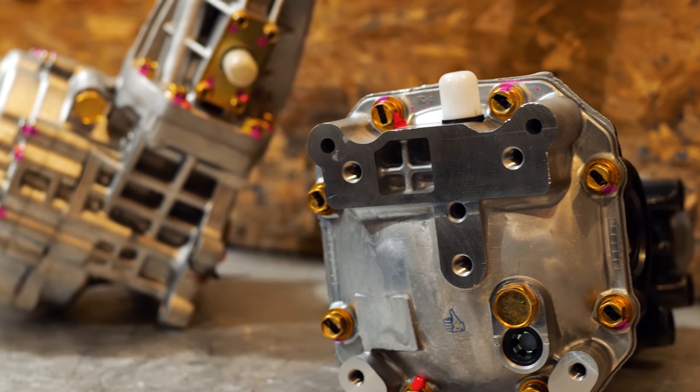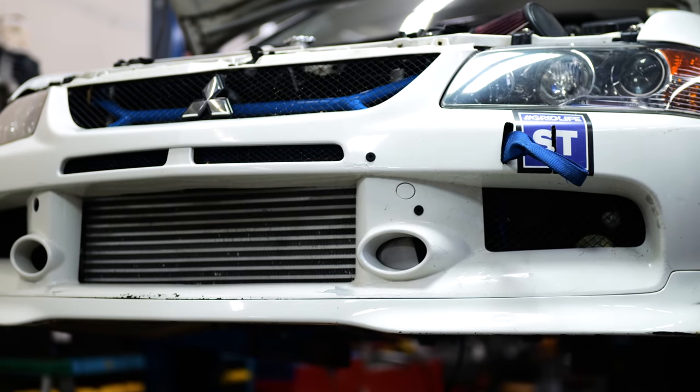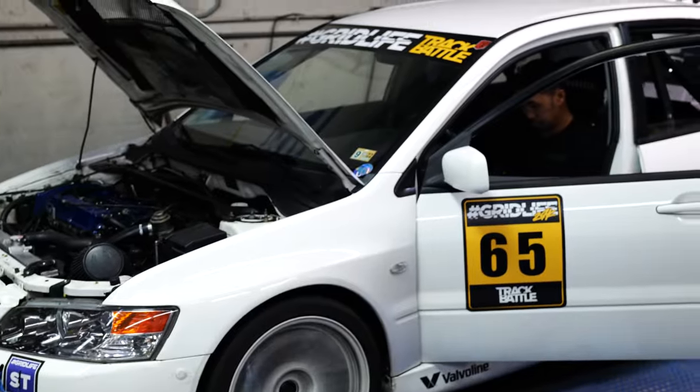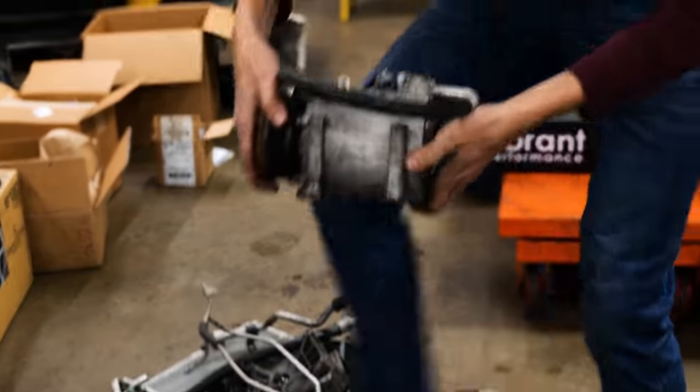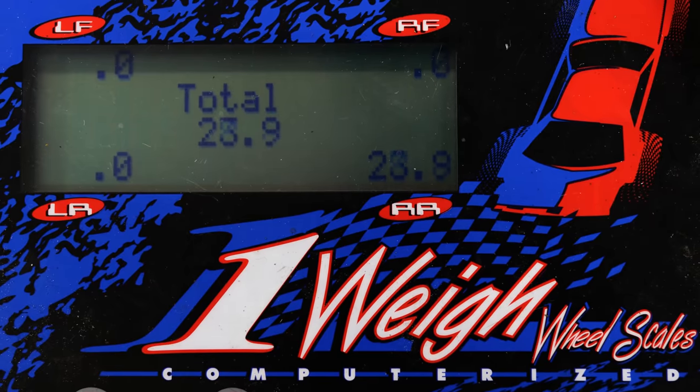Next time on Gears & Gasoline: with a completely upgraded drivetrain built for the Evo, we head to RS Motors to benchmark the Evo's horsepower and then begin the process of making it a whole lot faster for competition this year. First up: a new turbo and a whole bunch of exhaust.